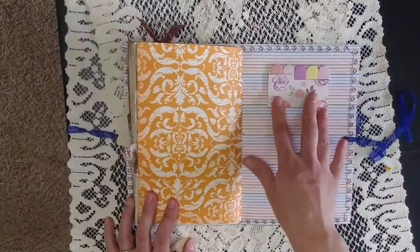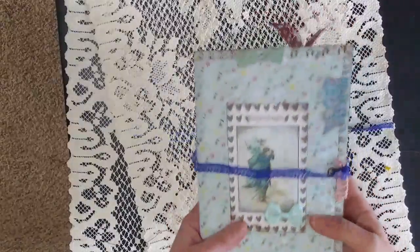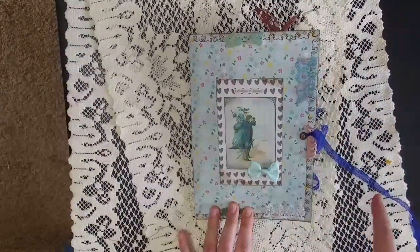So I hope that you have enjoyed this journal. I really enjoyed making it — I think it came together really well. And as always, have a wonderful crafty day.